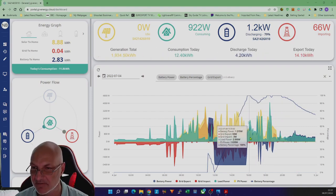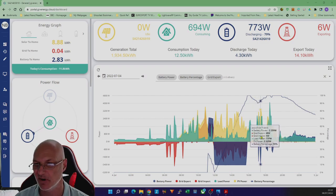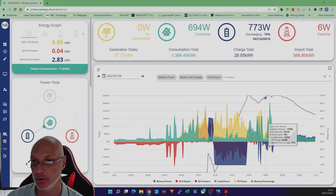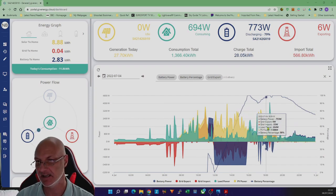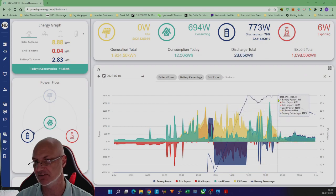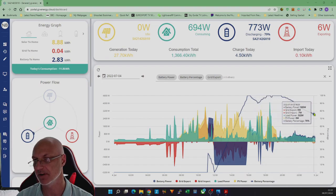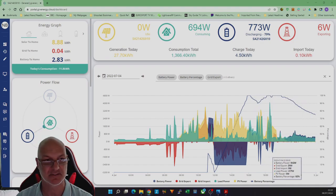At around four o'clock in the evening, people were coming home, we were cooking, we put the dishwasher on — so we gave it some load to see what it looked like. Then later in the evening it settled down. The battery was fully charged again with the solar and then from about eight o'clock we started using the battery right through to midnight, getting down to about 70%.